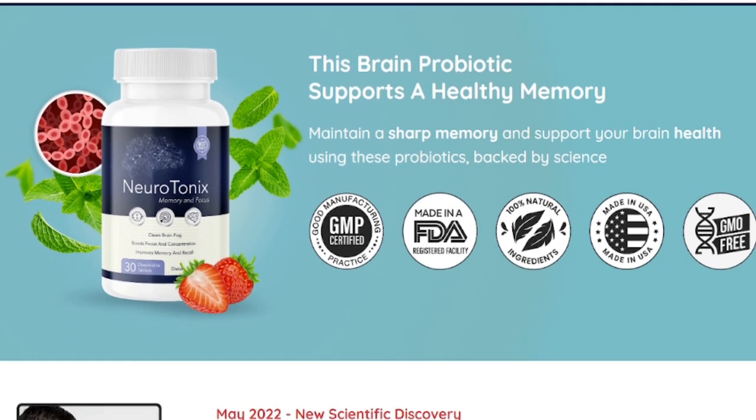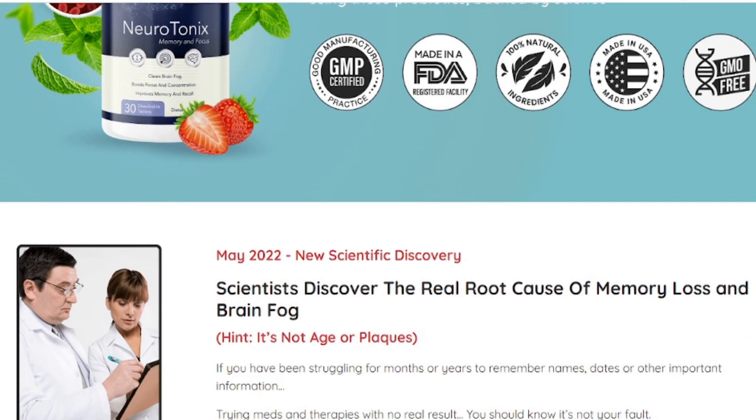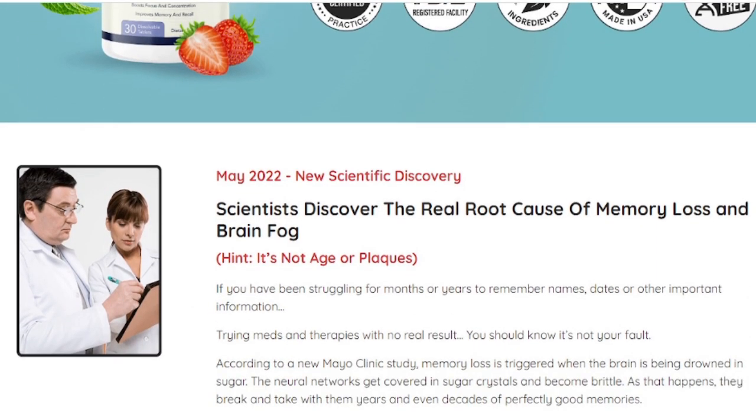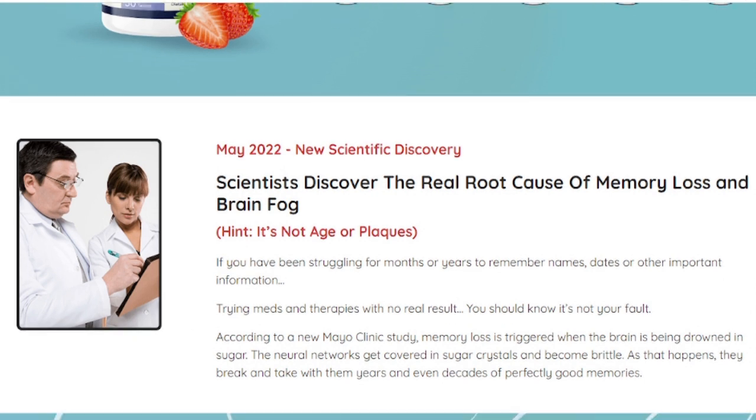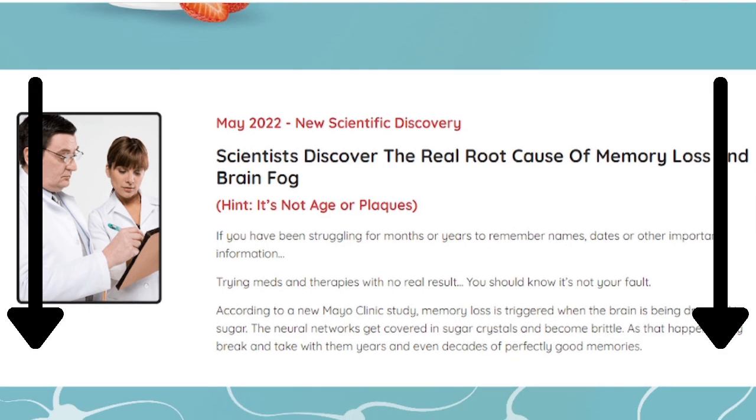The first thing you need to know about Neurotonics is be careful which website you purchase the product from, because Neurotonics is only sold on the official website. If you want to go to Neurotonics' official website, you can just click the link below this video, then you will be taken to Neurotonics' official website.